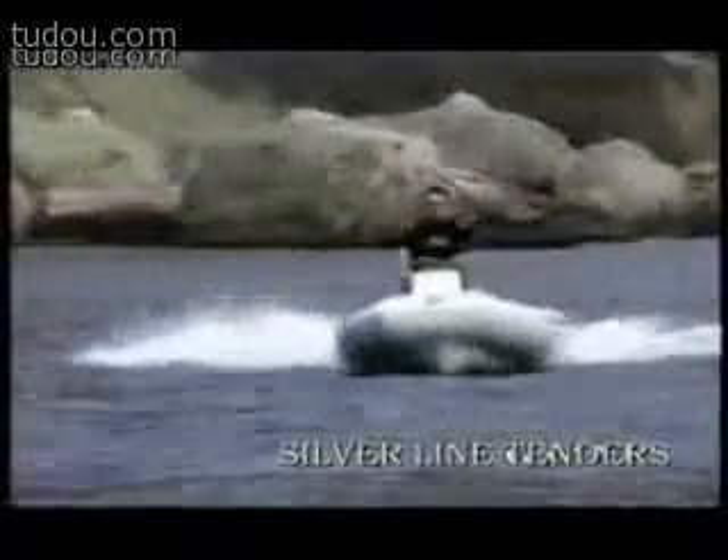Elegant, reliable and spacious — it's the best tender for your yacht.